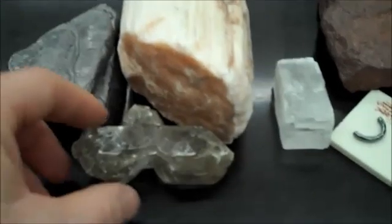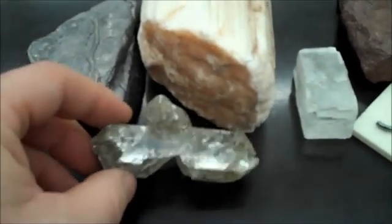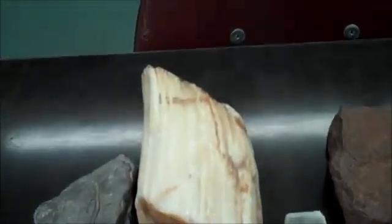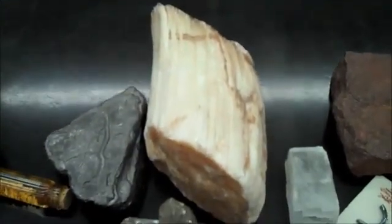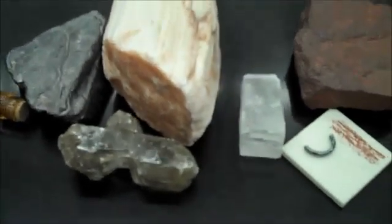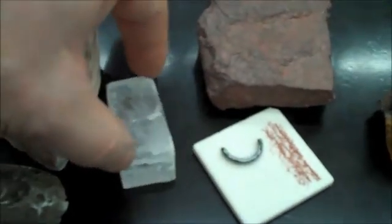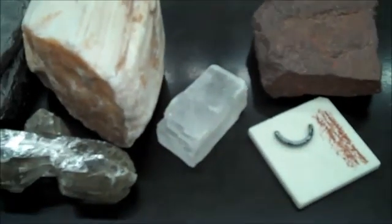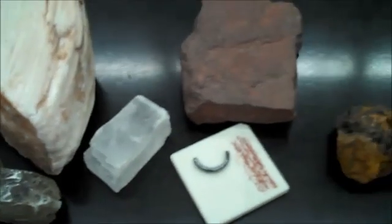Gypsum has one good direction of cleavage and is very, very soft. It can be in many different crystal forms and colors and won't scratch your fingernail. Halite is cubic and clear — when it breaks, it breaks in nice cubes. That's table salt.